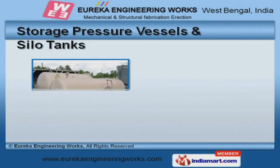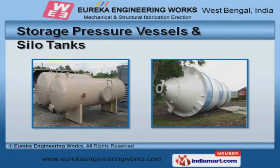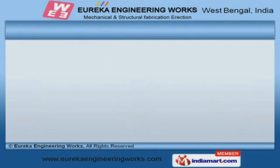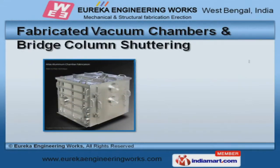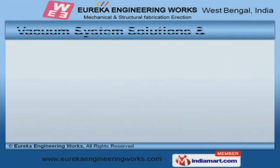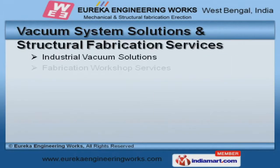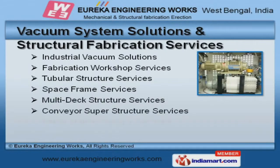Storage pressure vessels and silo tanks offered by us are a class apart. Our organization is highly involved in providing an impeccable range of fabricated vacuum chambers and bridge column shuttering. Our vacuum system solutions and structural fabrication services are cost effective.